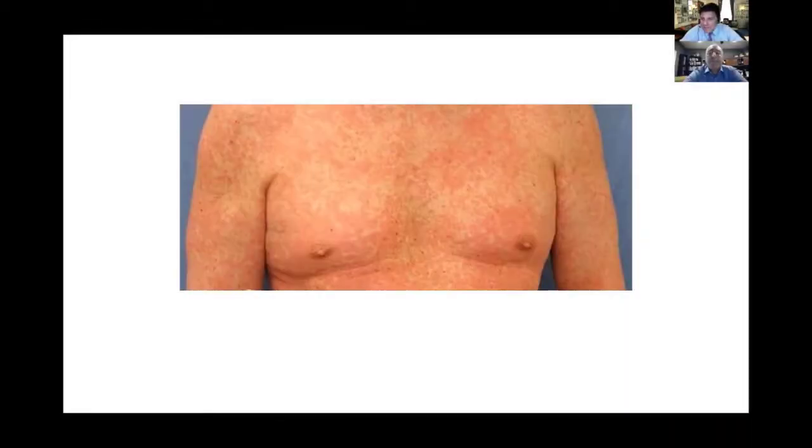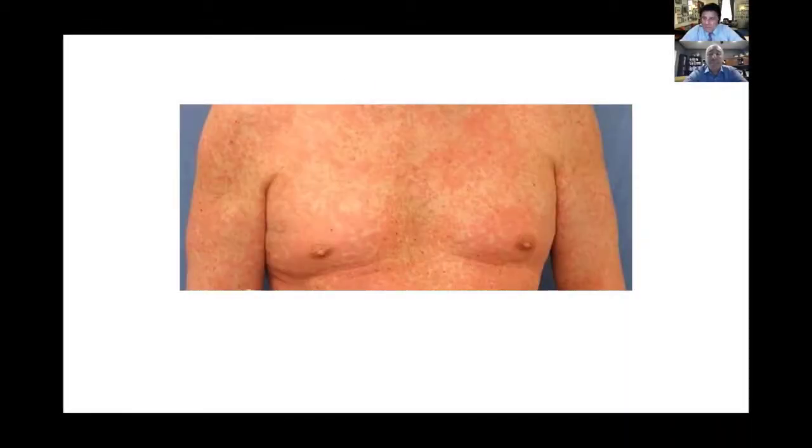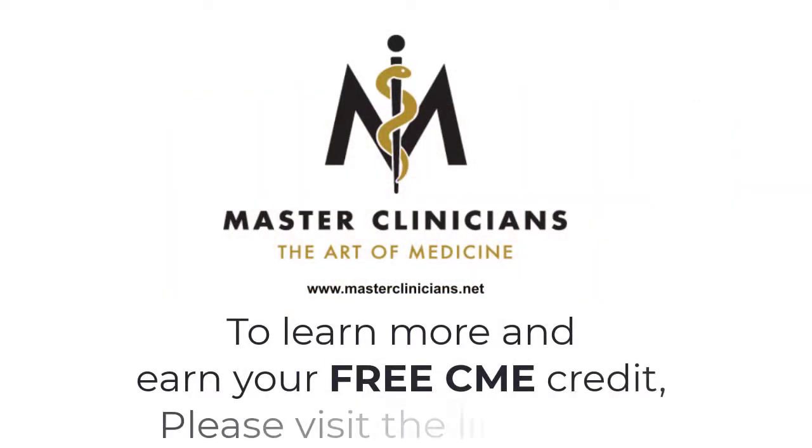This is a rash that is a little bit of a humbling experience. It's a reminder that medicine is an art — it's not just a science.